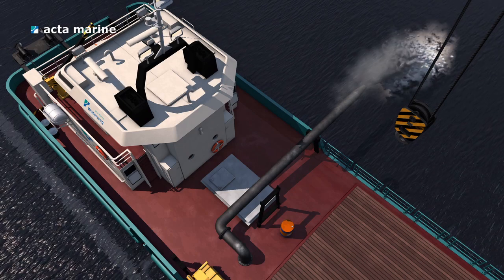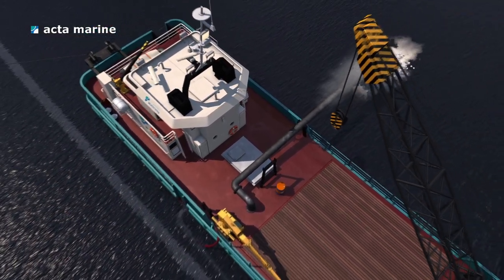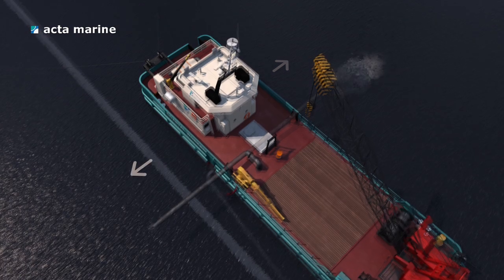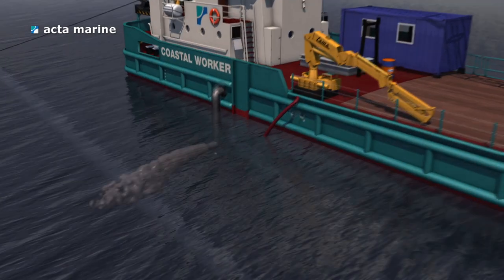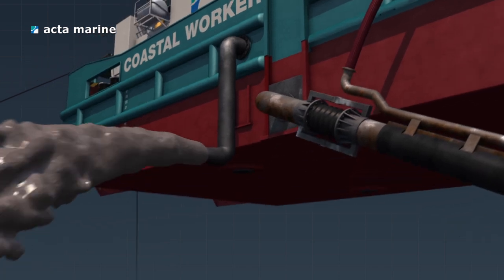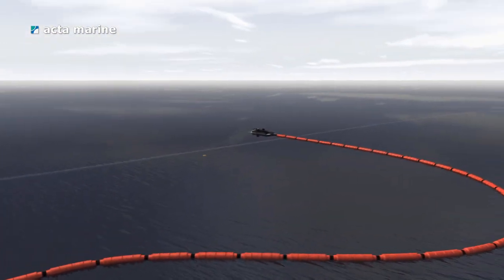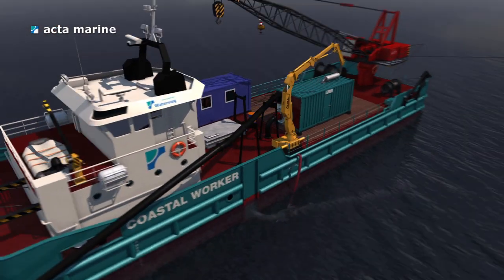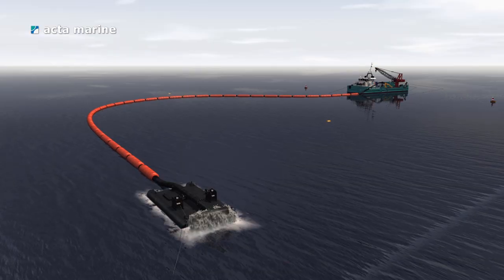There are several options for discharging the soil that has been removed from the trench: above water on either side of the vessel depending on the tidal current; underwater depending on the local environmental regulations; or to a remote location by means of a floating pipeline. In that case a booster pump is used to transport the liquefied soil. This method can also be used for backfilling the trench.